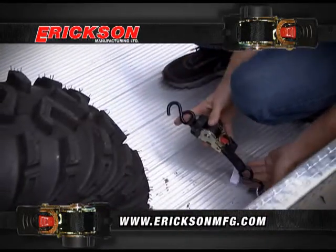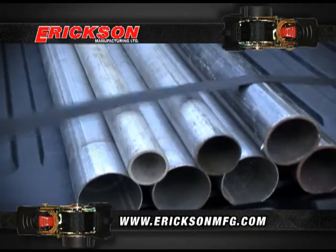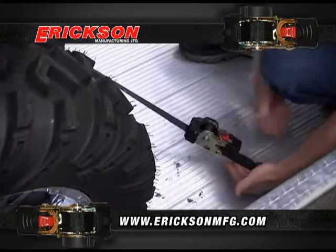The retractable ratchet strap is so simple to operate. Simply pull the strap out to the desired length — the extra slack is safely retracted, so no straps blow in the wind — and start ratcheting until tight.